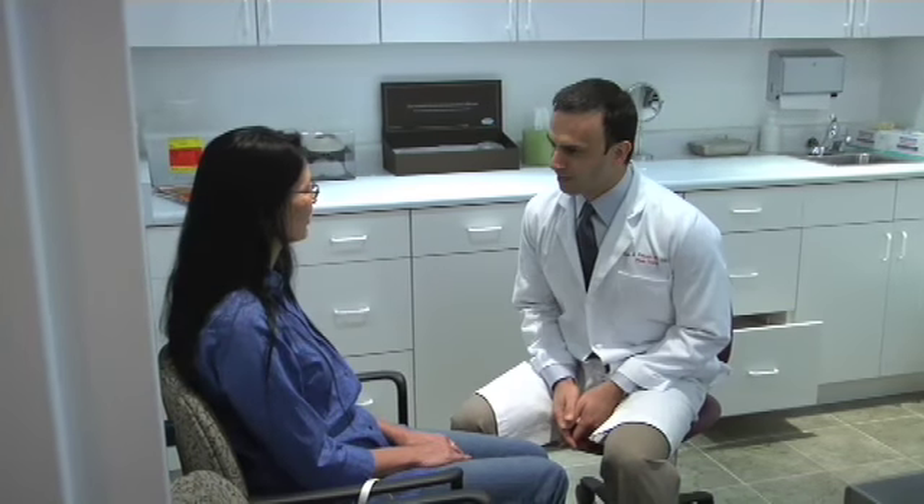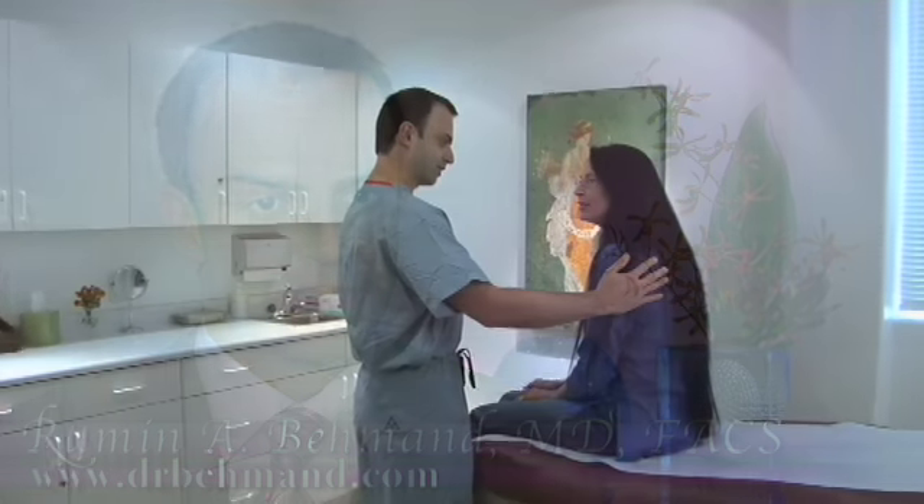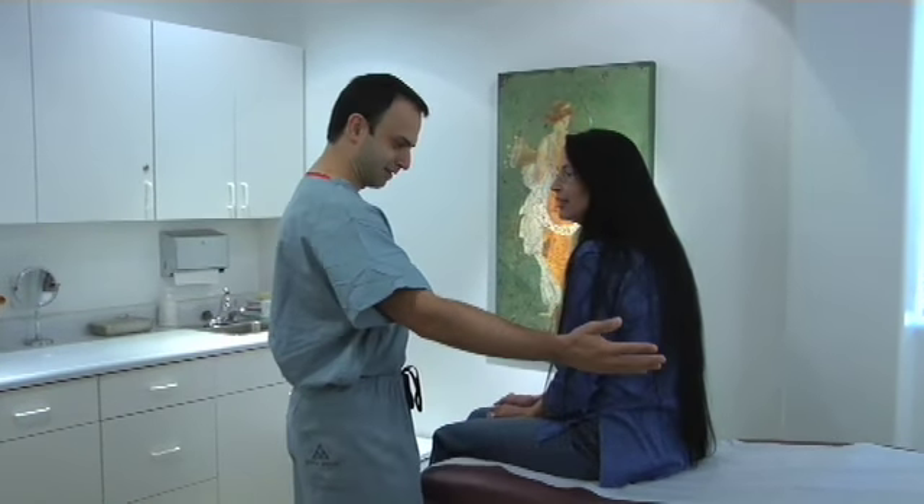During the consultation, we will go over your concerns and what your aesthetic goals are. I will discuss with you your options, both surgical and non-surgical, the risks and benefits, and this will also include an examination at the time to specifically tailor the procedures to you.